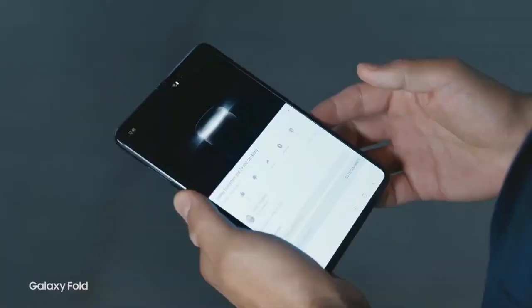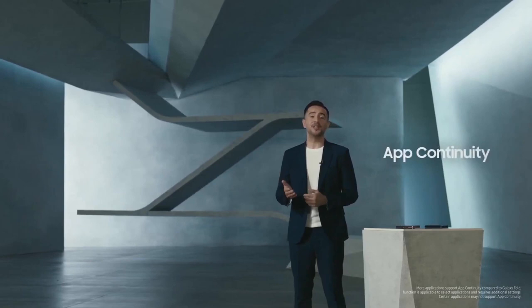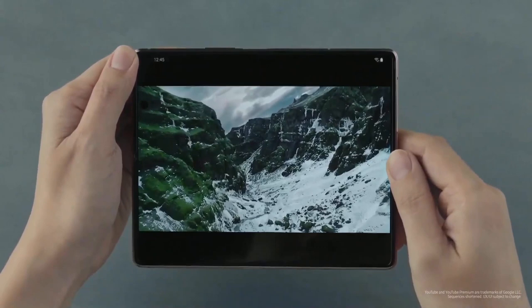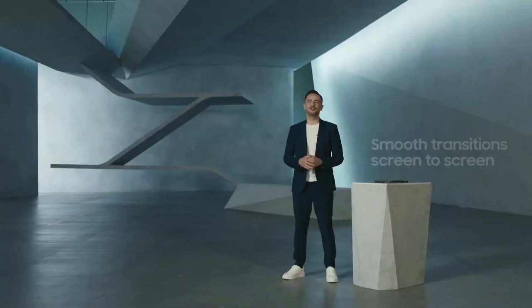When we designed the original Fold, we assumed that closing the device meant the user had finished whatever they were doing. But we heard that you wanted the option to go back and forth between the inner screen and the outer one, so we made that possible. Let's say a friend shares a YouTube video — you can start watching on the cover, open your phone to get a better look, and then close it and keep watching on the go. The transition is so smooth.